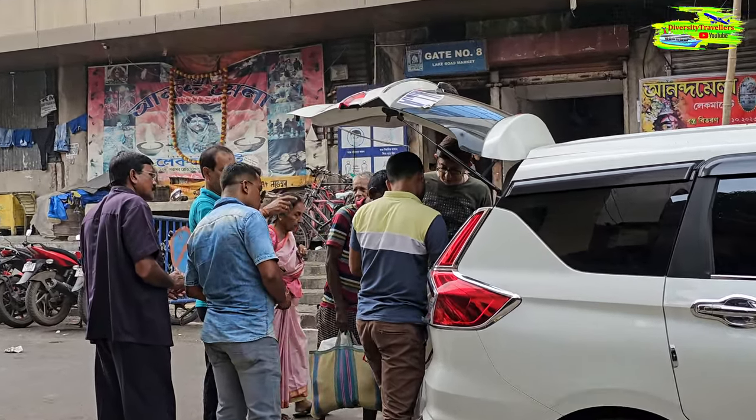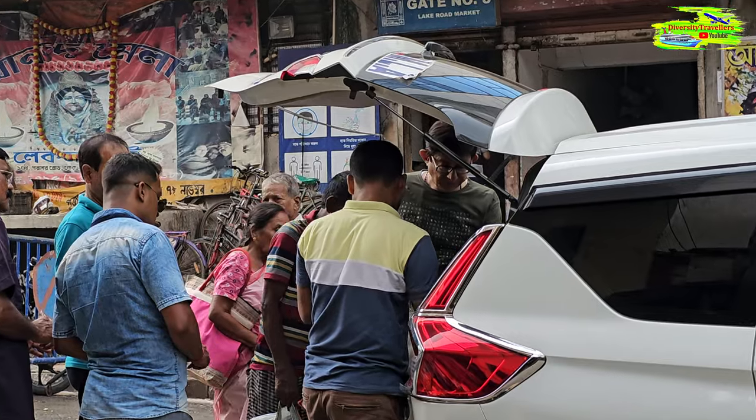In between trying this hundred-year-old tea shop, we saw Kanchan Mollik, a local famous film actor, who was shopping nearby. As you have seen, this is a small tea shop but it's over 100 years old. I was just chatting with the owner and he was saying that yeah, although it's been running for 100 years, it's a humble tea shop but they have been very happy.